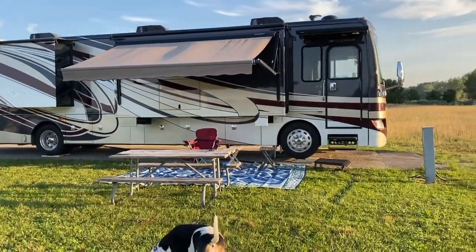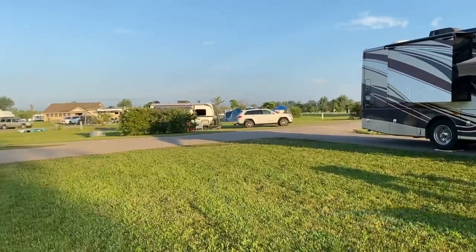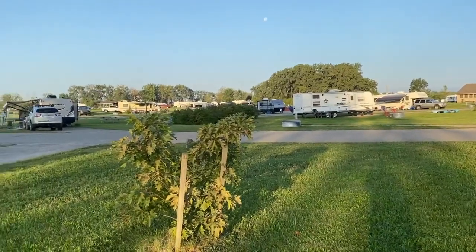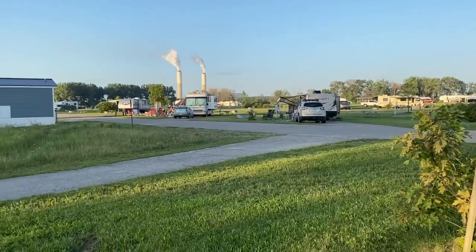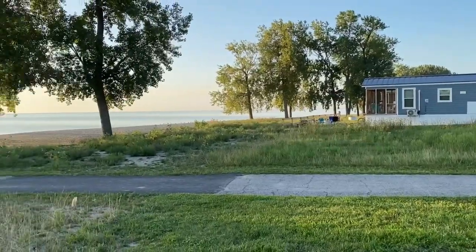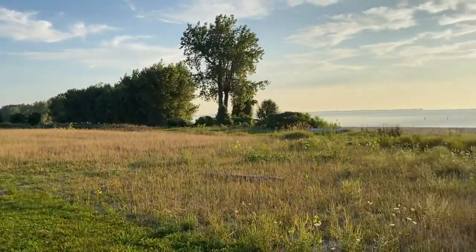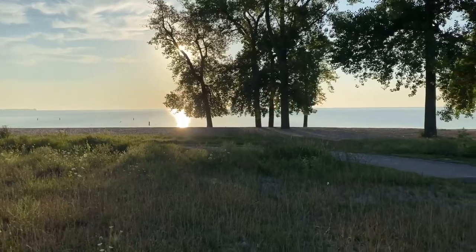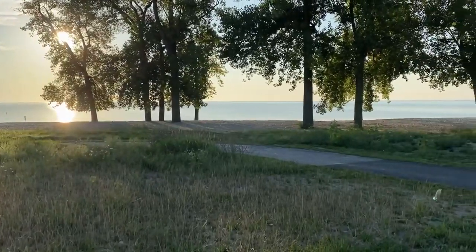It's about 7:30 in the morning and we're in Sterling State Park in Michigan. This is a beautiful state park. The only services they have is electric hookup, and the electric is 30 amp. We've got some big smokestacks in the distance. Look at this site that we've got — from where we are, the site is pointed right at Lake Erie. We've got the sun coming up this morning. All across here is just sand beach with people out in it all day long.